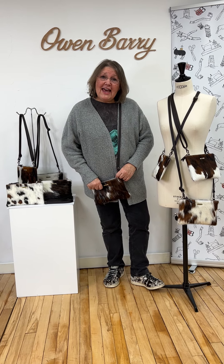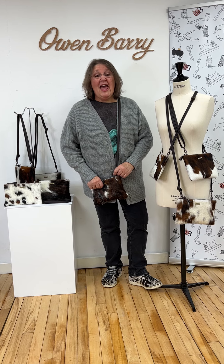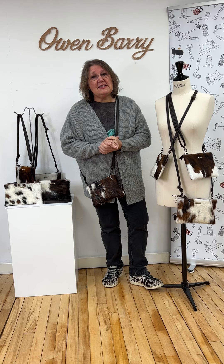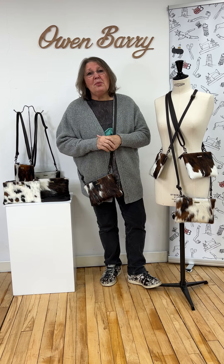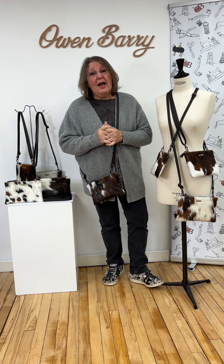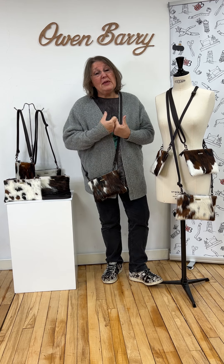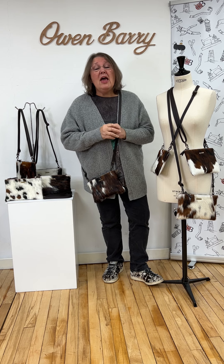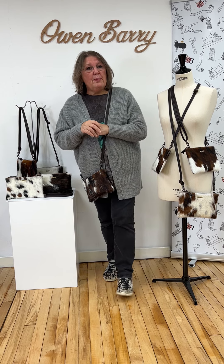Hi, happy Boxing Day! I hope you had a fantastic Christmas and got all what you wanted — that Santa was kind with what he chucked down your chimney and that you just had a marvelous day. I'm back to tell you a little bit more about the last few Owen Barry advent offers, because they go up until the 31st of December.